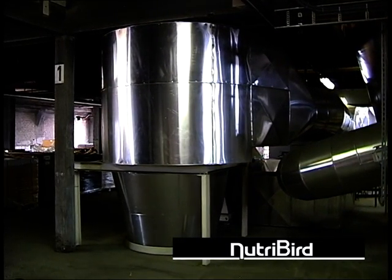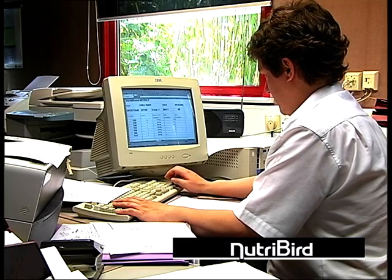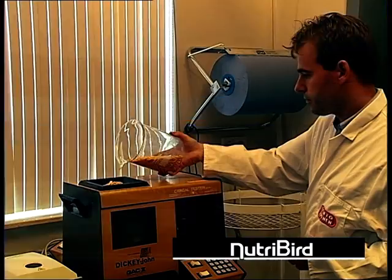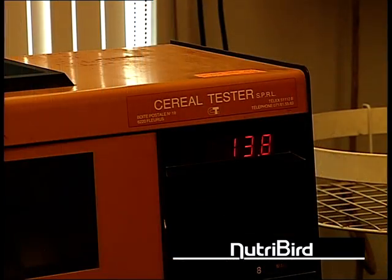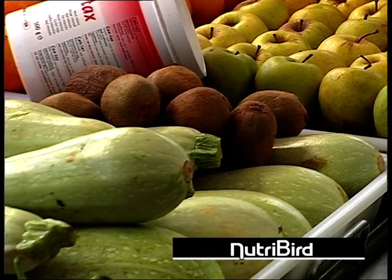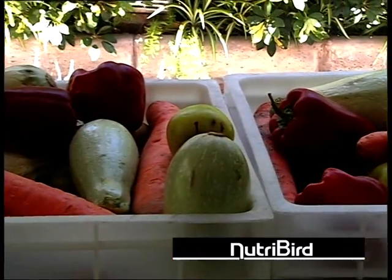Nutribird pellets are prepared according to fixed recipes where only the best quality natural ingredients are used. All Nutribird pellets are produced with fresh fruit, which increases the taste and is also an additional source of natural vitamins.